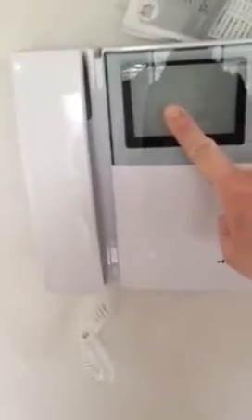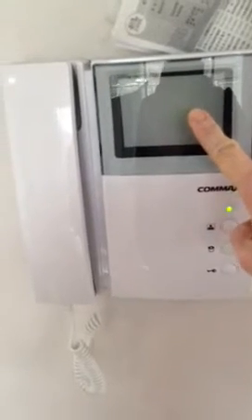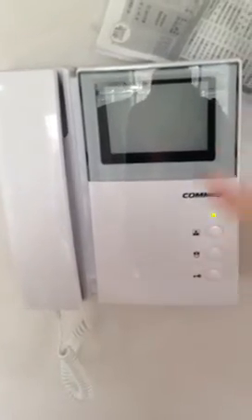When the doorbell rings, a video of the person standing there comes up, and then you can either unlock the door, talk to them, or just look and see who it is, and then go open the front door. So that's the first floor — we'll go upstairs now.